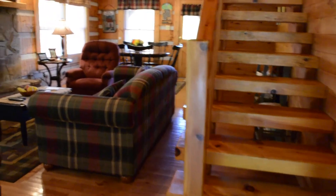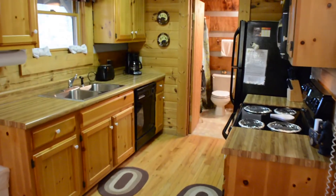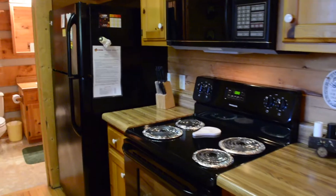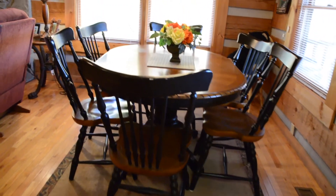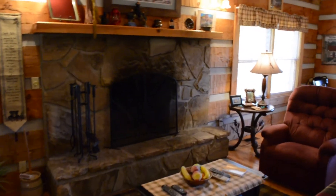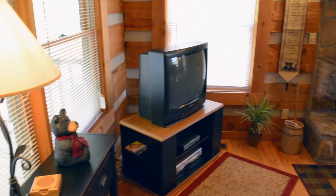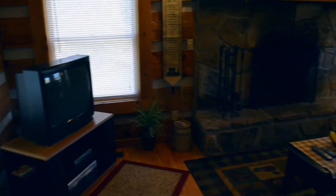The entry opens to a friendly vaulted great room area. The galley kitchen is compact and complete, with an adjacent bath and dining table seating for six. Listen to the crackle and pop of the fire in the real wood-burning fireplace with mountain stone hearth in the living room, while watching your favorite reality show on the satellite TV and VCR.